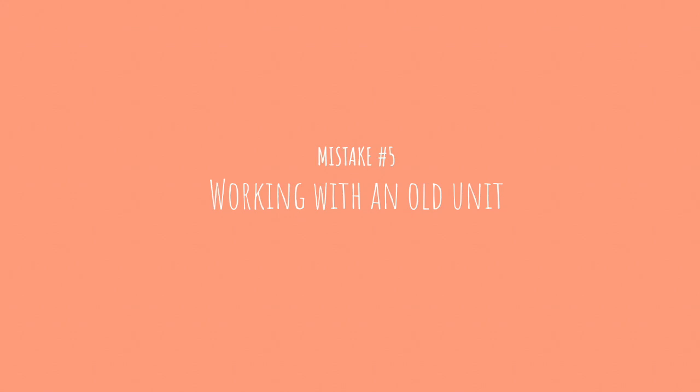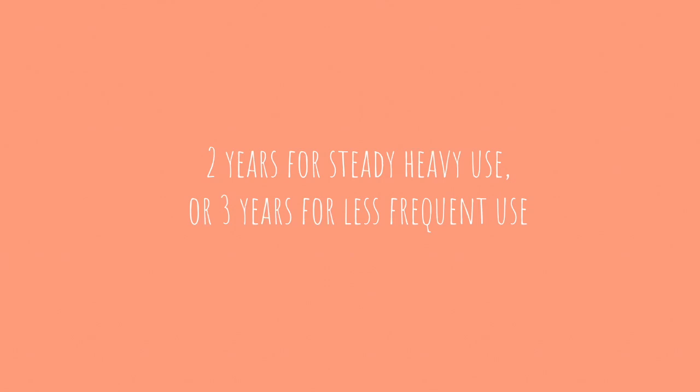Mistake number five: working with an old unit. When curing lamps with LED bulbs first debuted, they were promoted as lasting five years or even a lifetime. But in recent years, reputable companies have confirmed that five years or a lifetime of use is not recommended. The intensity of your lamp and the parts inside actually decrease in quality — the recommended usage is now two years for steady heavy use, or three years of less frequent use. If two or three years after buying your unit you find yourself mysteriously having lifting or other service breakdowns, the invisible enemy may well be your curing unit.